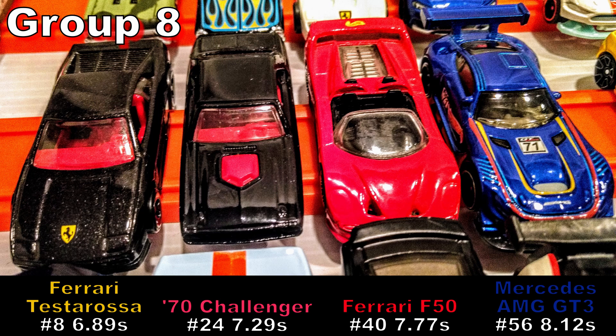The two Ferraris are two of my older Hot Wheels and are probably the favorites to advance, despite the F50 only qualifying in 40th. The red and black Challengers posted similar qualifying times, but both DNF'd on one of their laps. The one thing going for the Mercedes is its 39.4 gram weight, making it the heaviest of the group.